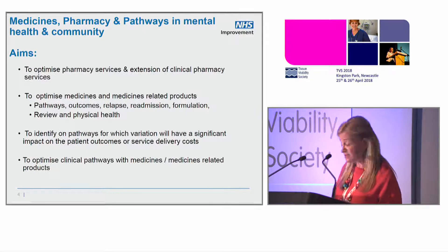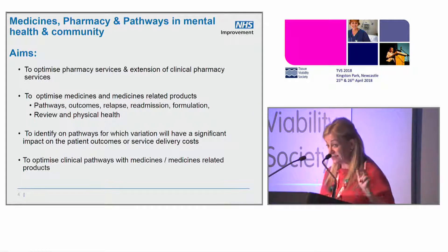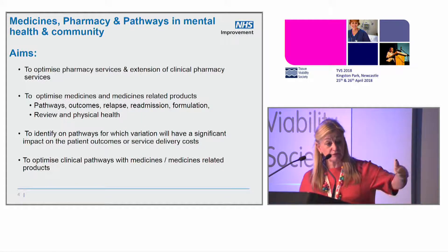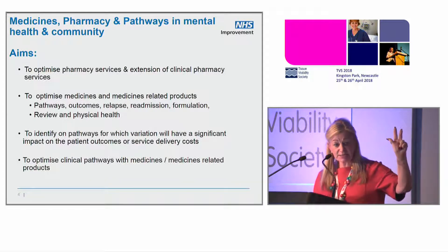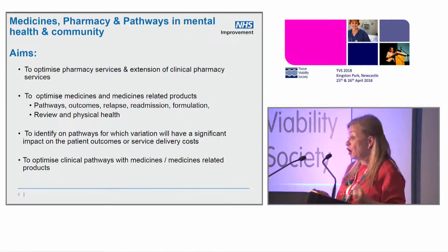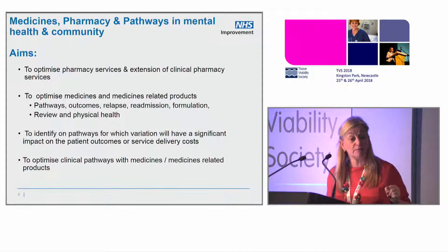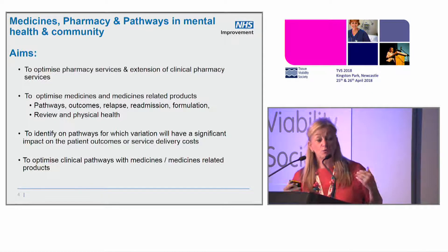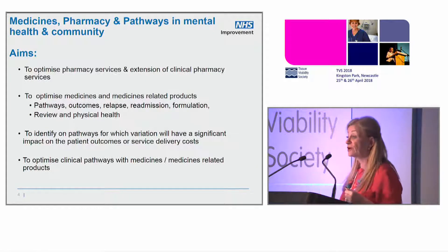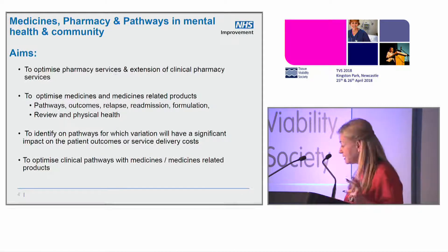My project is medicines, pharmacy, and pathways in mental health and community. I started in March and had March to end of November two days a week. Since December I've had a whole third day a week looking at mental health, community services, medicines, pharmacy, and pathways. You'll forgive me if I haven't done a lot of deep dive detail, because my job was to extract quickly what Lord Carter might say about an area for improvement.